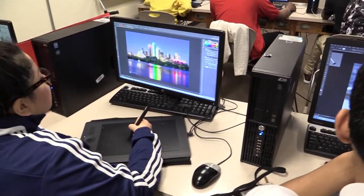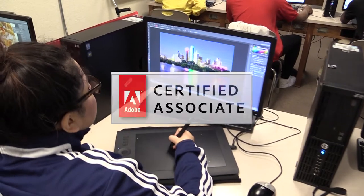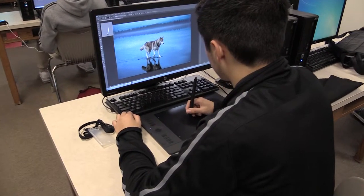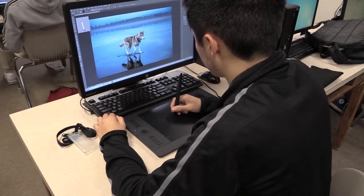You may also have the opportunity to gain certifications such as the Adobe Certified Associate. We use the Wacom Intuos Pro drawing tablets to help you capture your creations.